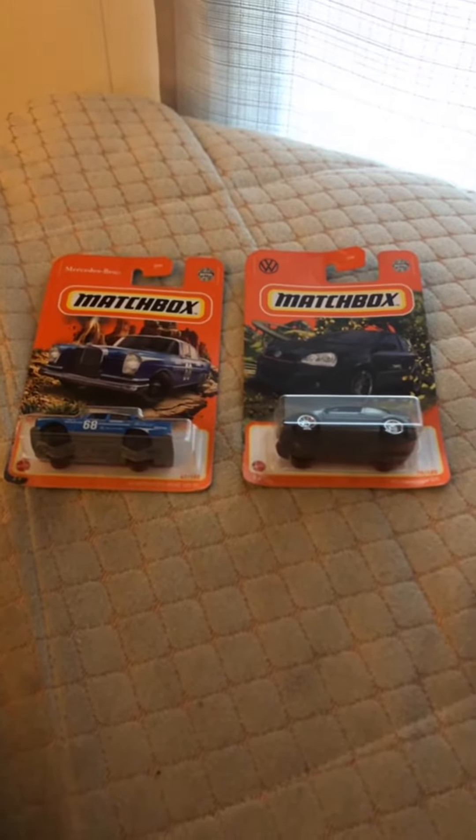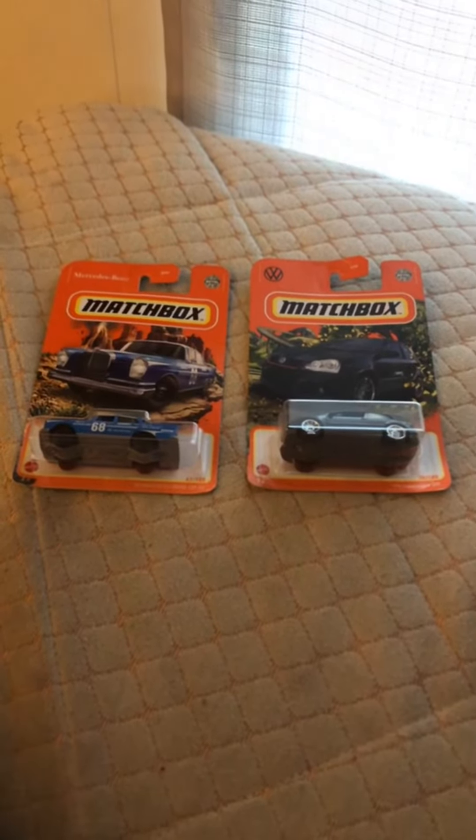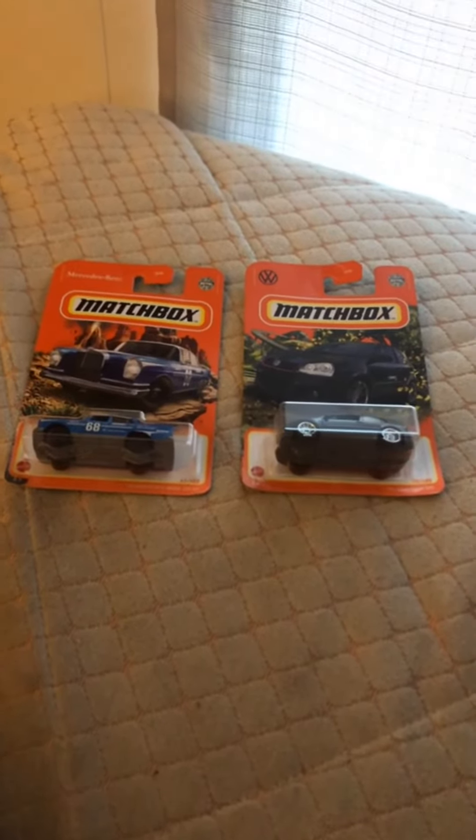Comment below your favorite matchbox in the showcase. My favorite is the Mercedes-Benz 220 SE because of the cool blue color, number 68, and white top.